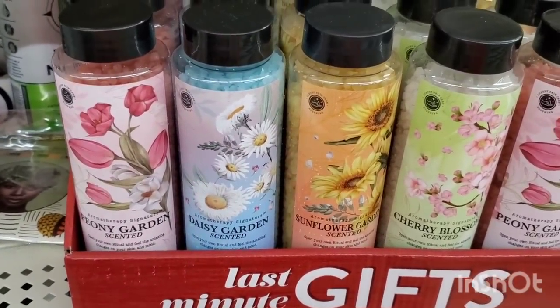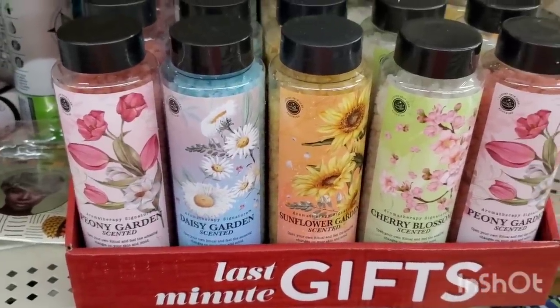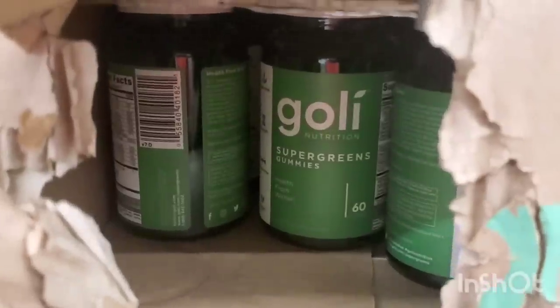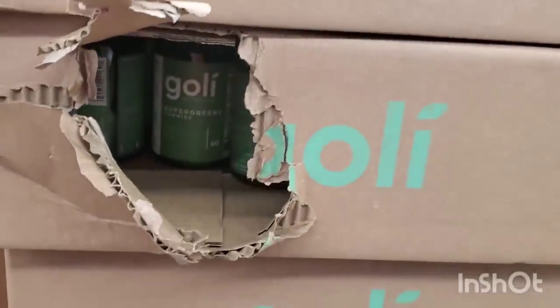I really love the Sunflower and the Daisy Garden, but honestly they all smell really good — the Peony Garden and the Cherry. Any one of them would be a really nice addition to any type of a last-minute gift basket. They have tons and tons — 60 packs here in Stamford. If you're looking for them, come get them.